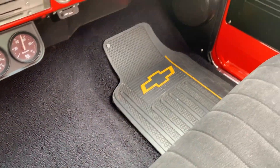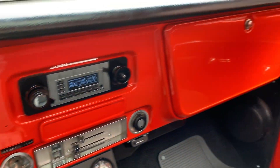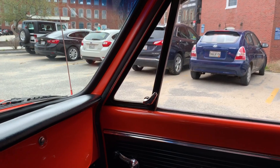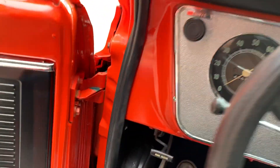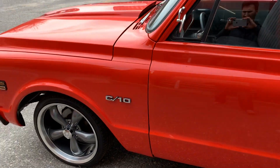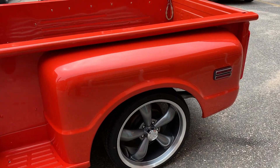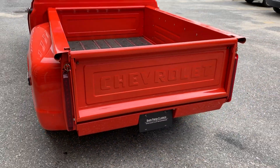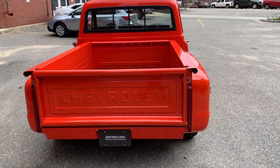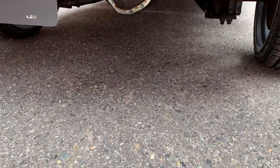Nice clean carpet. It's got an aftermarket radio in it. It's got bark, that's for sure. Just a real nice clean short bed, real nice clean truck. The video's not going to do it justice, but it sounds great.